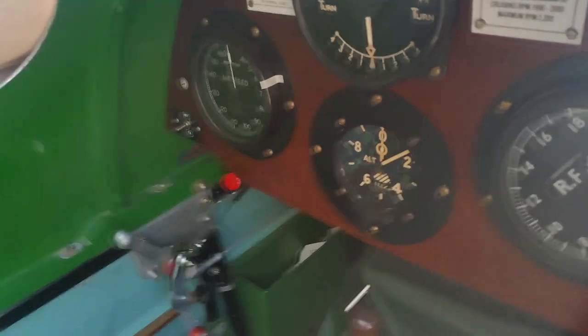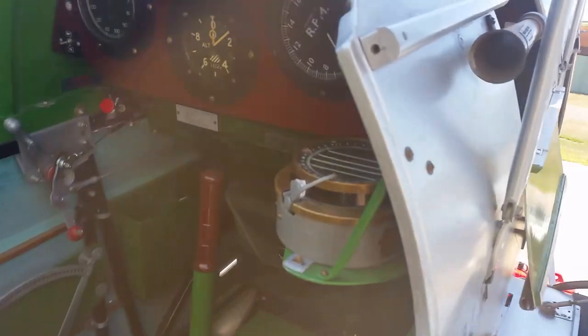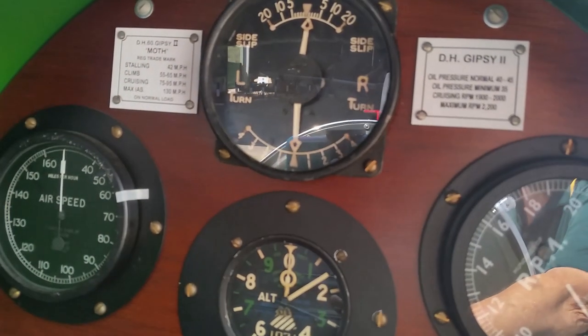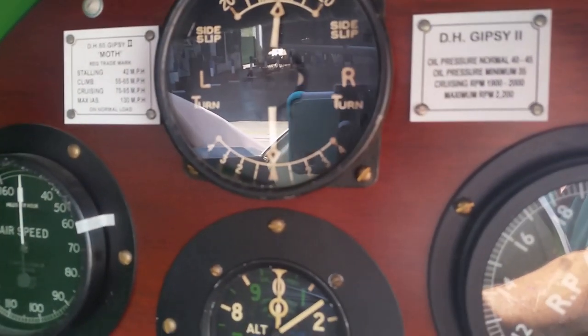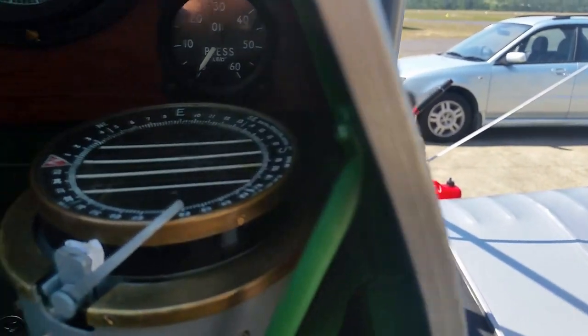Here we are — a very detailed cockpit. There are the flight statistics for the aircraft: stalls, climb, cruise. Compass down here on the right. A magnificently restored aircraft.